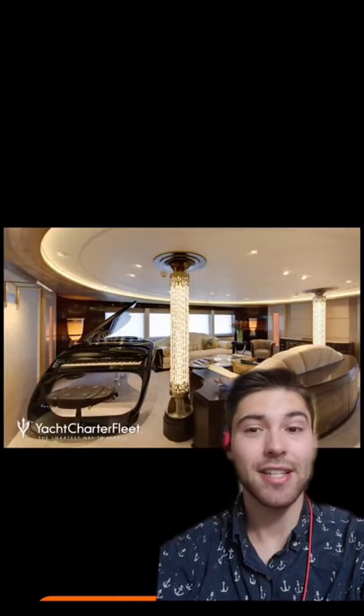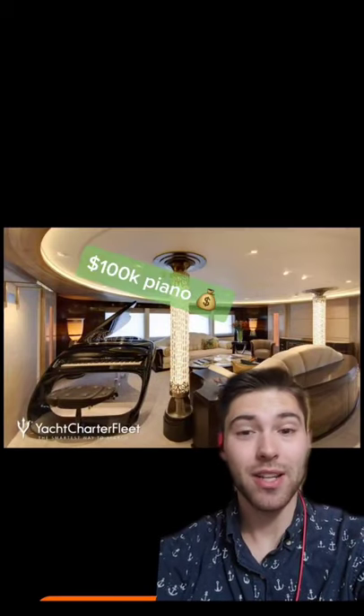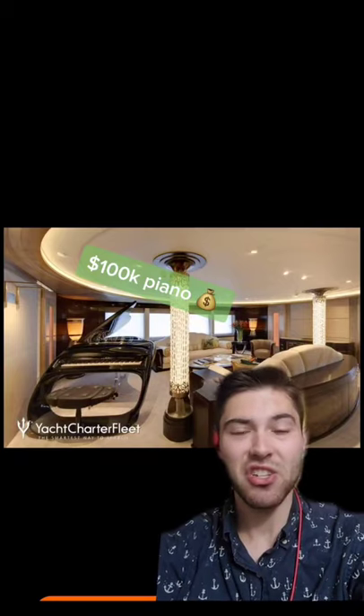Here's that piano lounge, and like I said, that piano alone is $100,000, self-playing, and it just kind of looks cool.